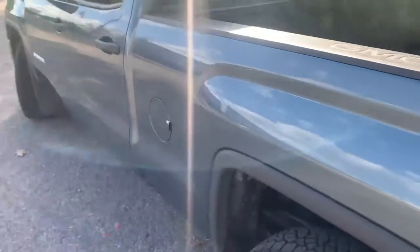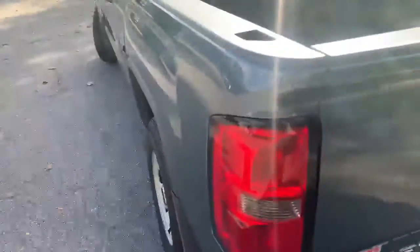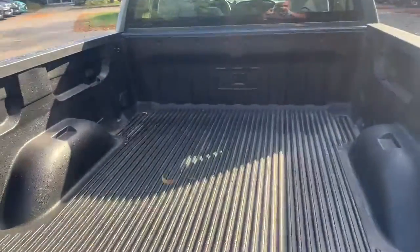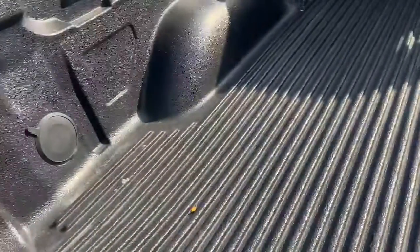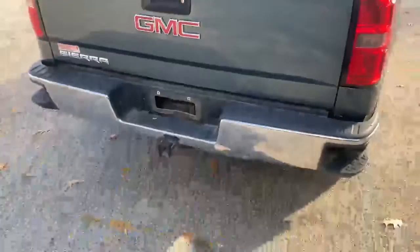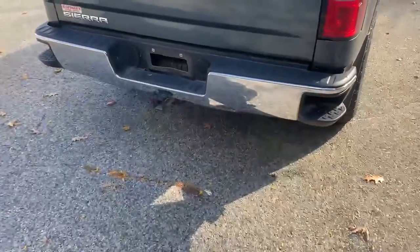This does have a GM drop-in bed liner right there protecting that bed for you. You can tell this was taken very good care of. Trailer hitch with the four and seven pin connector.